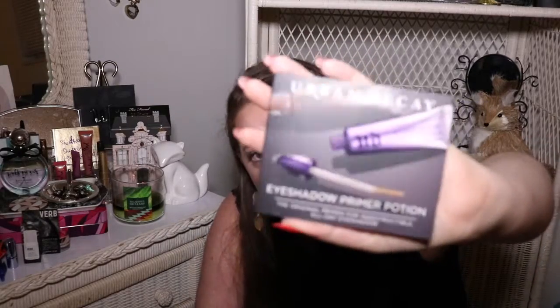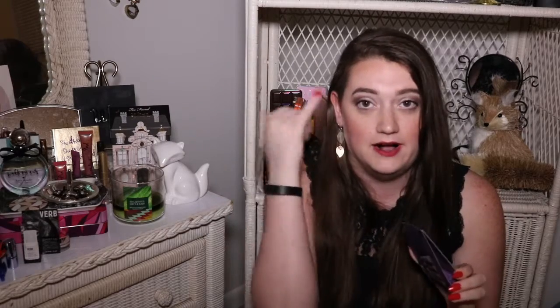Next is from Urban Decay — this is their Eyeshadow Primer Potion, which literally lives in my actual makeup bag. This is what I use all the time for eyeshadow primer. If you ever want an eyeshadow primer that doesn't move, this is the one. I can't even use it when I do swatches on camera because it does not want to come off. It's a .06 ounce worth $3.64. Will it get used? Yes. But am I excited it was in this box? Not really.